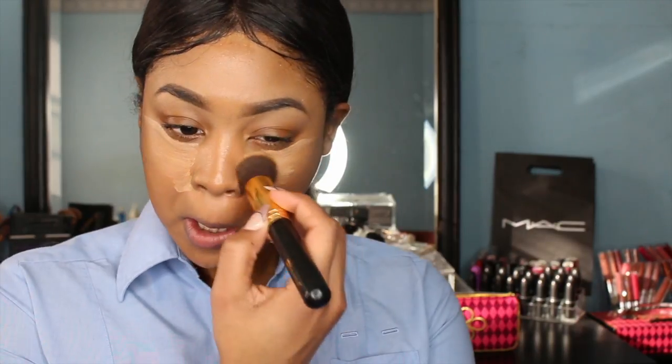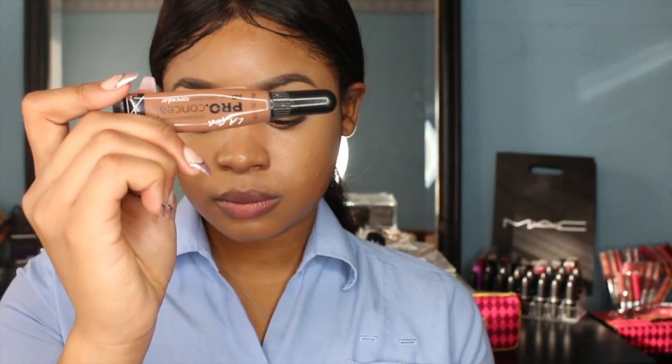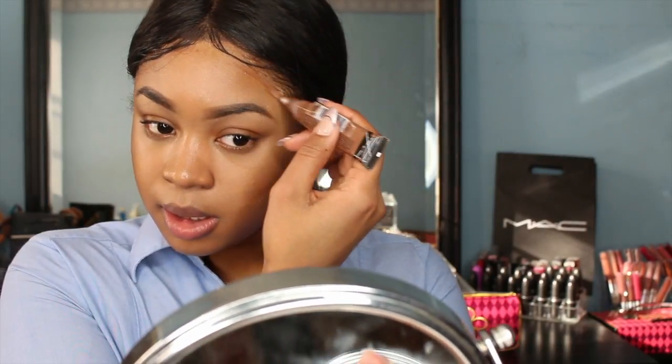Next I'm concealing and highlighting my under eye using the LA Girl Pro Concealer. It's really thick so you don't need a lot. My biggest piece of advice for work makeup is to find products you really like that don't cost an arm and a leg, because you'll be using them every day. I also use a darker shade of the LA Girl Pro Concealer to contour my face — these are the actual products I pack in my suitcase every trip.